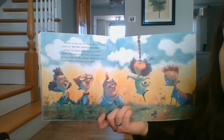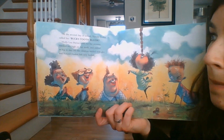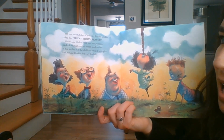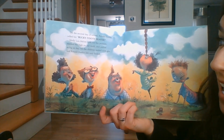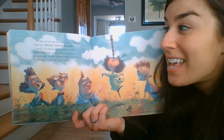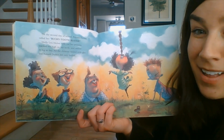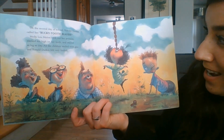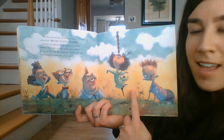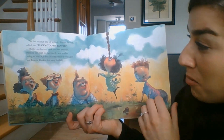On the second day of school, Ronald Durkin called her Bucky Tooth Beaver. Molly Lou Mellon took out her pennies and stacked ten high on her teeth and smiled as big as day. All the children smiled with glee, and Ronald Durkin felt really foolish again. So even though Ronald made fun of her, Molly Lou Mellon decided to turn it into something a little more positive.